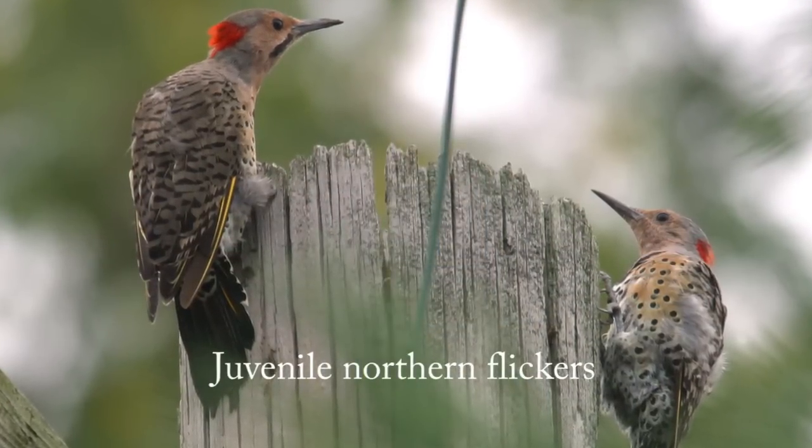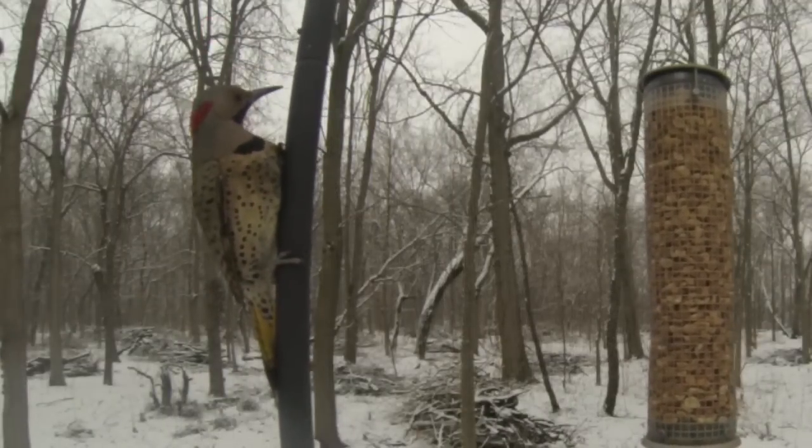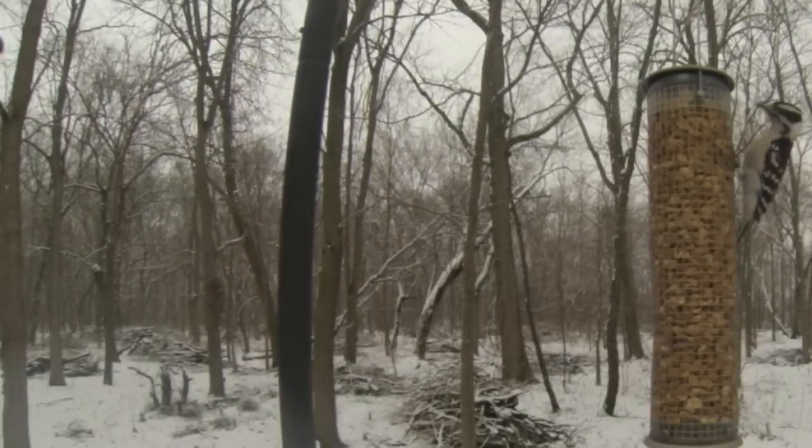One fun fact about the flickers is it's easy to distinguish the males from the females because the males have very distinct black mustache marks right around their beaks. The females lack these marks.